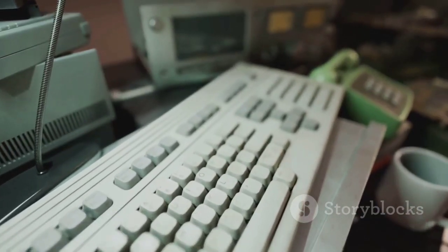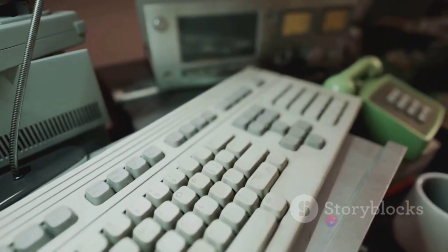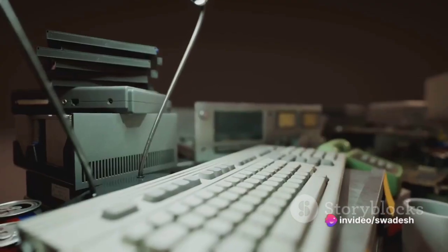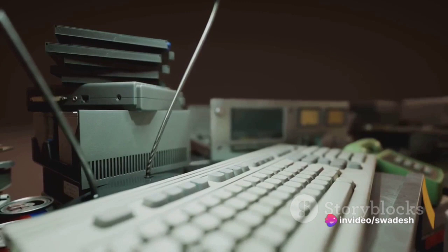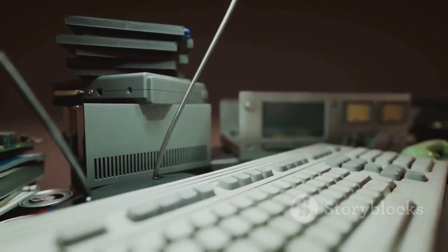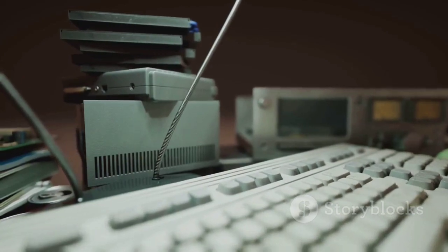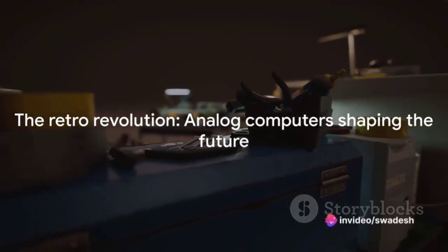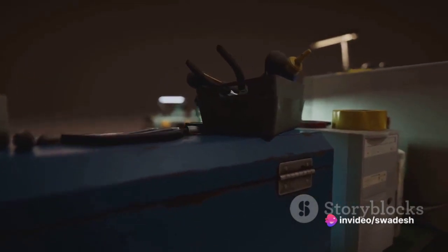As we look back at the evolution of analog computing, it's clear that these devices played a significant role in shaping our world. They were not just tools for calculation, but instruments of discovery and innovation. They pushed the boundaries of what was possible, paving the way for future advancements. The analog computers of this era were instrumental in propelling the world into the age of automation and advanced scientific discovery.